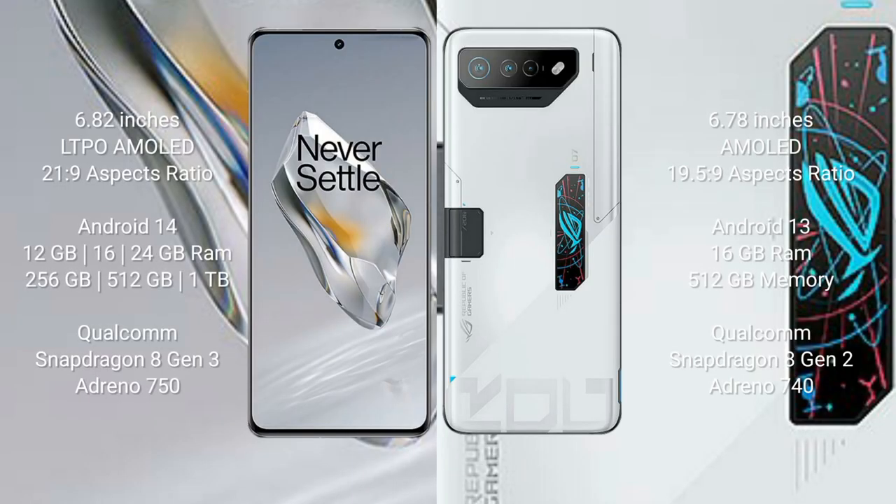The OnePlus 12 features a 6.82-inch LTPO AMOLED display with a 20:9 aspect ratio. The ASUS ROG Phone 7 Ultimate comes with a 6.78-inch AMOLED display and a 19.5:9 aspect ratio.